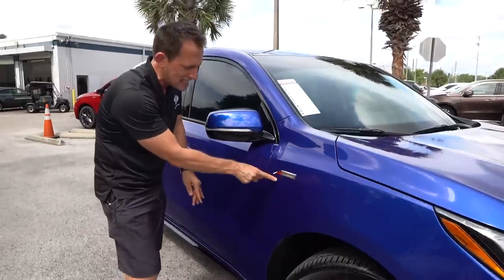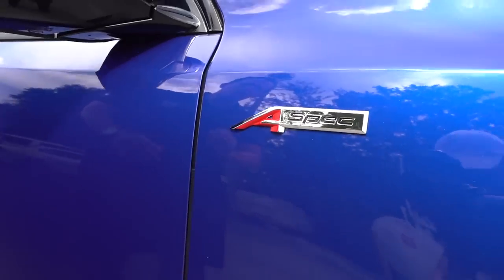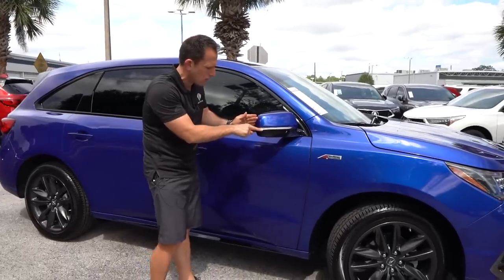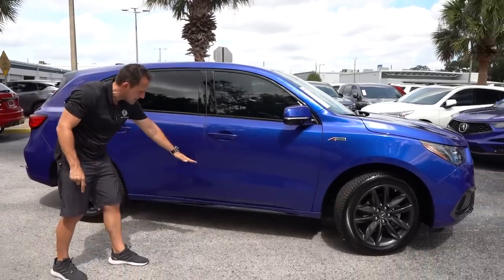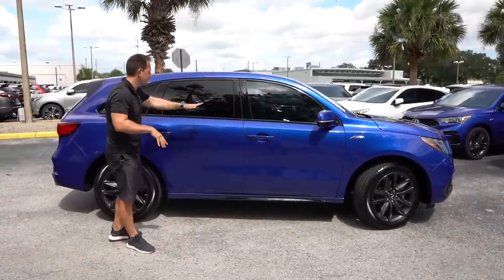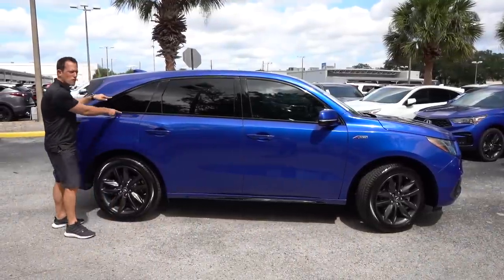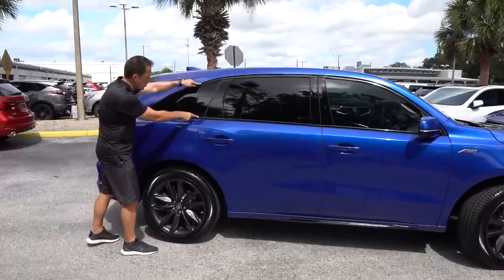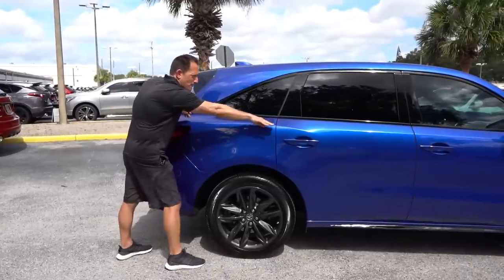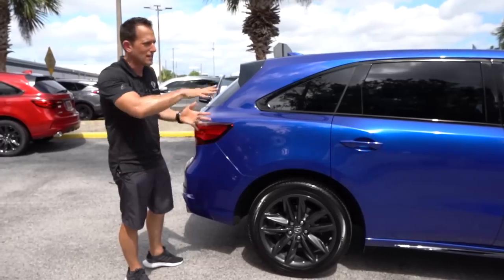Into the fender, you get this tasteful badging — the way they do the red pops so nicely on the A-Spec trim. Color-matched mirror caps, a little bit of gloss black. Look how slim those turn signals are. You're going to have this lower sill extension that's gloss black — that's part of the A-Spec package. You have a standard size sunroof, gloss black around your window treatment, color-matched door handles. Look at the rear quarter window on an MDX — very sharp triangular design. The way they take that black trim and flare it out, and the way the belt line gets picked up on the rear fender and kind of flares out, gives it a nice aggressive look.